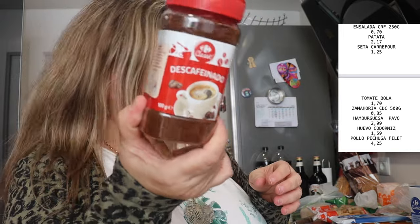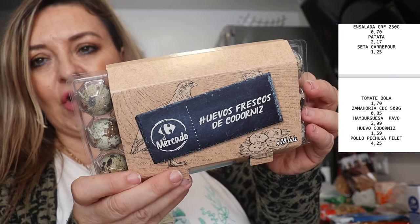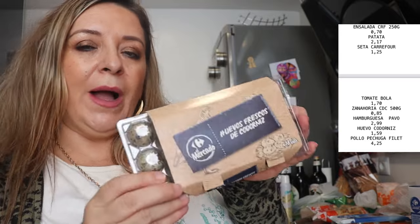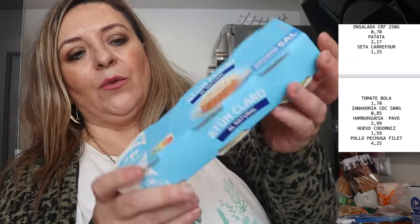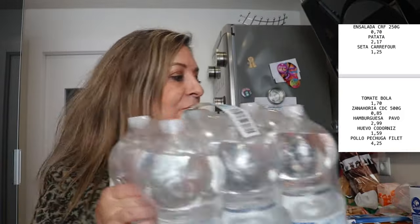Hemos comprado también descafeinado de la marca Carrefour, que está muy bien, sabe rico y está más económico. Sal de mesa fina con su dispensador, también está muy bien. Hemos comprado huevecitos de codorniz, que nos gustan mucho, sobre todo para algunas noches: hacernos unos poquitos de huevo de codorniz con pan, con jamón de york, con mayonesa, está muy rico. Atún al natural, que nos gusta. Y luego hemos comprado agua, dos packs.